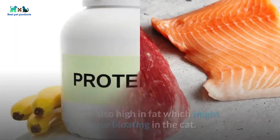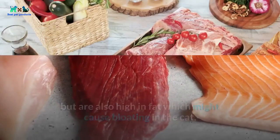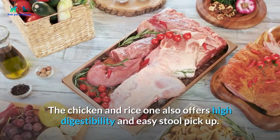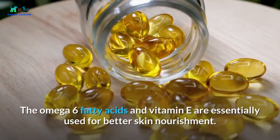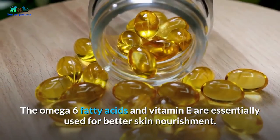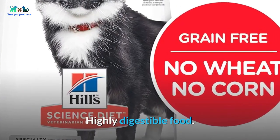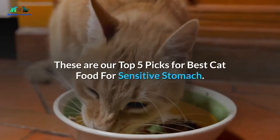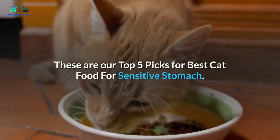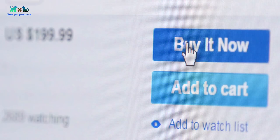Both Hill's Science Diet recipes contain a high protein content of around 32 percent, but are also high in fat, which might cause bloating in some cats. The chicken and rice formula offers high digestibility and easy stool pickup. Omega-6 fatty acids and vitamin E are included for better skin nourishment. The highly digestible food features small kibbles that are easy to chew.